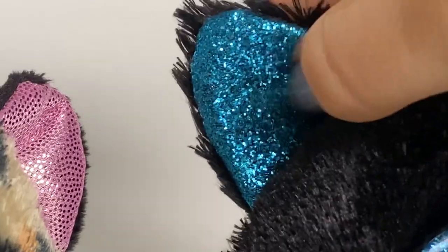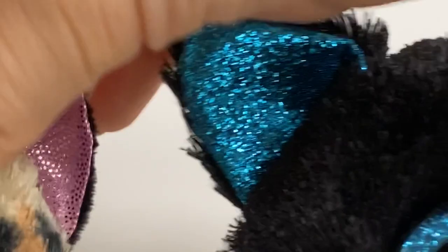One of the huge reasons I wanted Lacey is because she has the old glittery fabric — she doesn't have the scratchy one, which is so great. There's no glitter falling off, no scratchiness, it's just soft and amazing and what we all know and love. If anyone from Ty is watching this, please bring this back for all the Beanie Boos — we miss this fabric so much.